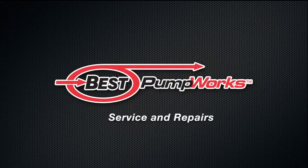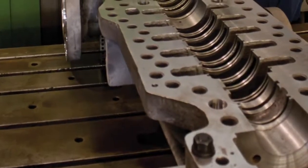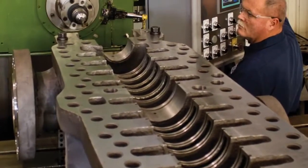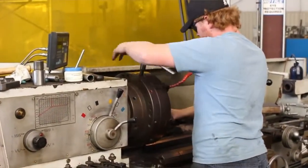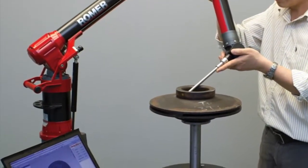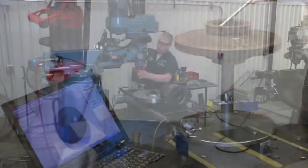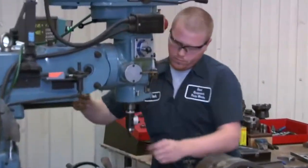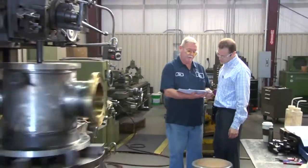Best Pumpworks services and maintains pumps and seals of all manufacturers, with over 4,000 new, used, and surplus pumps, plus pump upgrades, re-rates, and exchanges in stock. Whether it's in-shop or on-site, our experienced mechanical engineers, repair technicians, and reliability engineers provide service and repairs 24 hours a day, 7 days a week, 365 days a year. Our fast-track rush repair service gets you up and running in the shortest time possible, while our aggressive job tracking ensures jobs stay on schedule and deliver on time.